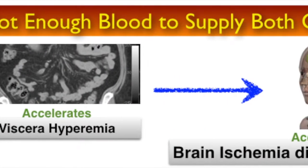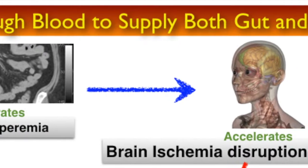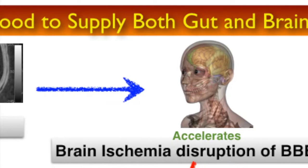With visceral hyperemia, there is not enough blood for both the gut and the brain. When this occurs, what are the chances of finding neurologic deficits in the brain?